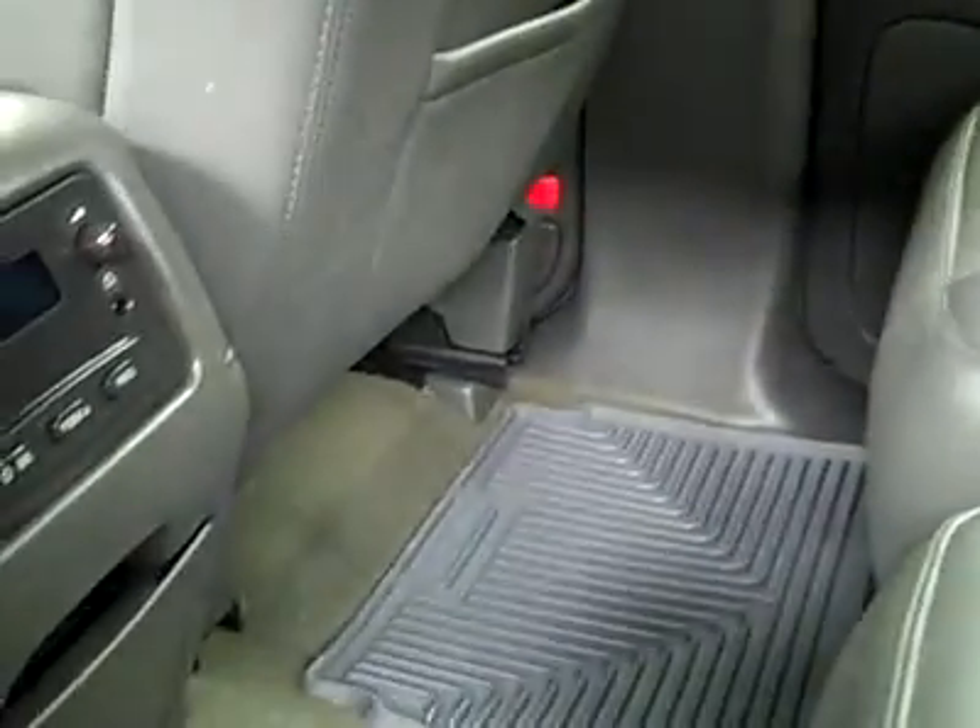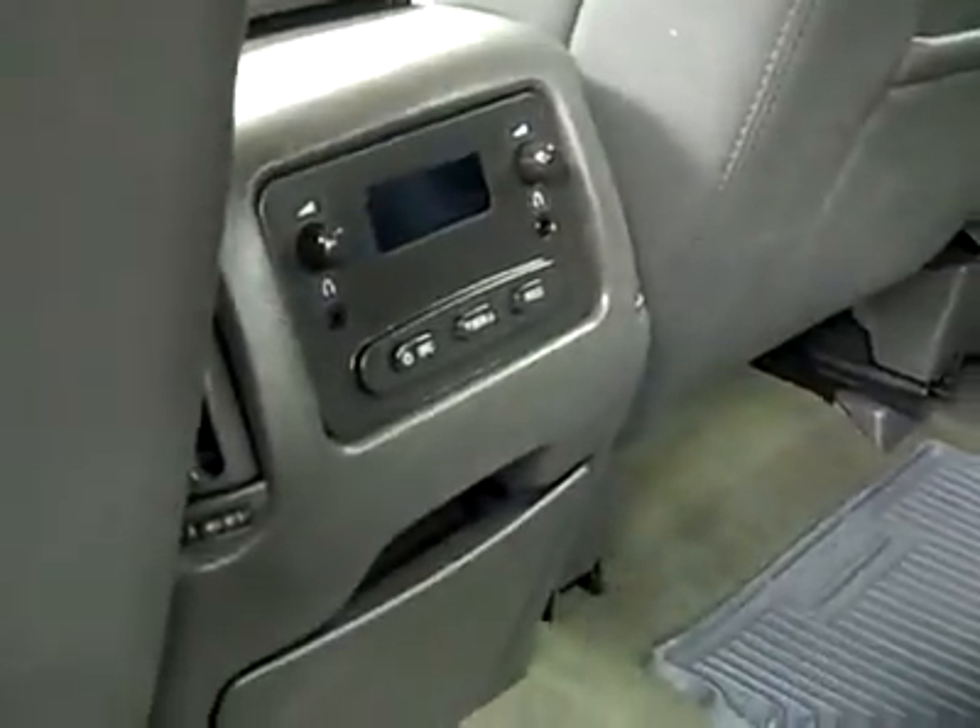I do see just a little scuff right there — if you can even make it out, it's not very bad. No rips or tears at all though. In the back here, very clean, no damage at all, no real sign of wear in the back. Rear audio controls, floors are nice and clean as well. It even smells clean.